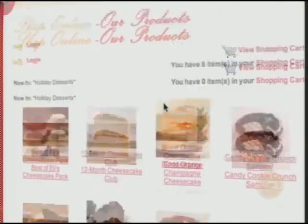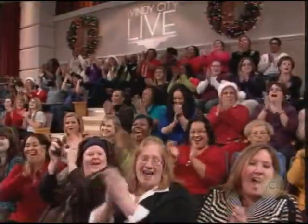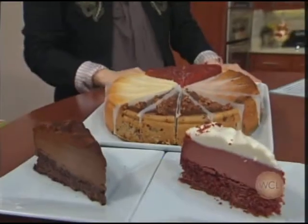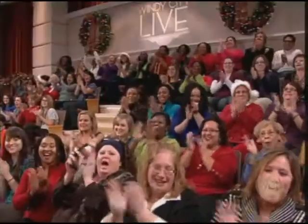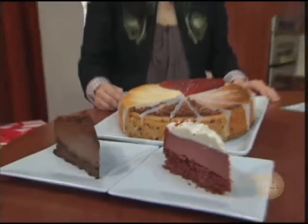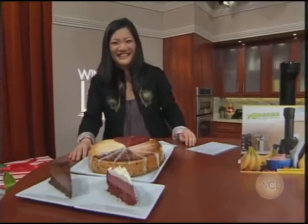And guess what? Everyone in the audience is going home with an Eli's Cheesecake! All right, Gigi, thank you so much — it looks good, huh? I love Eli's Cheesecake! And no one celebrates the holidays better than our friends at...